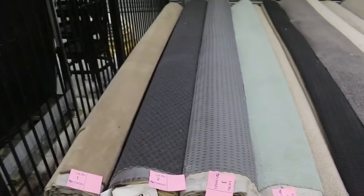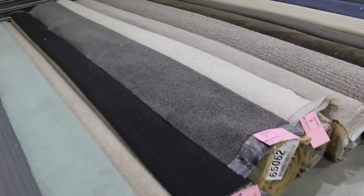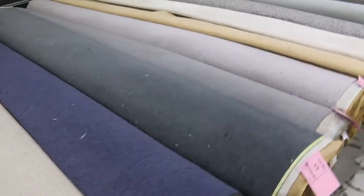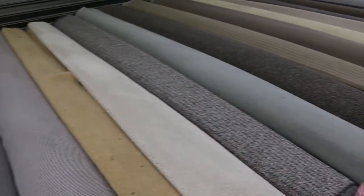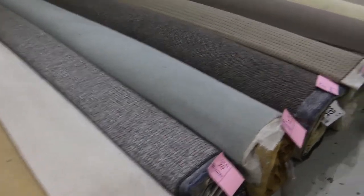The first probably about 30 lots are going to be more the sort of room or two room sizes. There's a heap of different styles there — solution dyed nylon, pure wool, wool blends, a couple of polys. Lot 17 is a pure wool in a nice light grey, which would be a couple of hundred dollars a metre in the shops. Tomorrow it'll start at $30 a broadloom metre, so really cheap — that's about $10 a square metre, absolutely sensational.